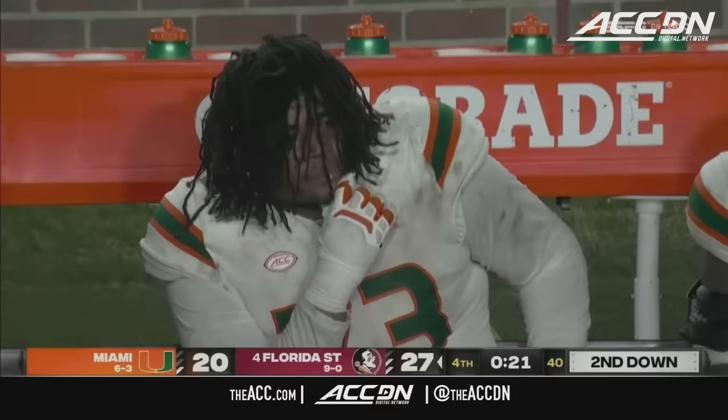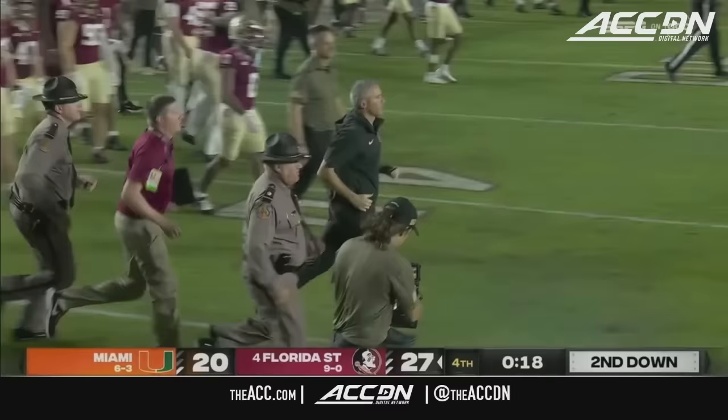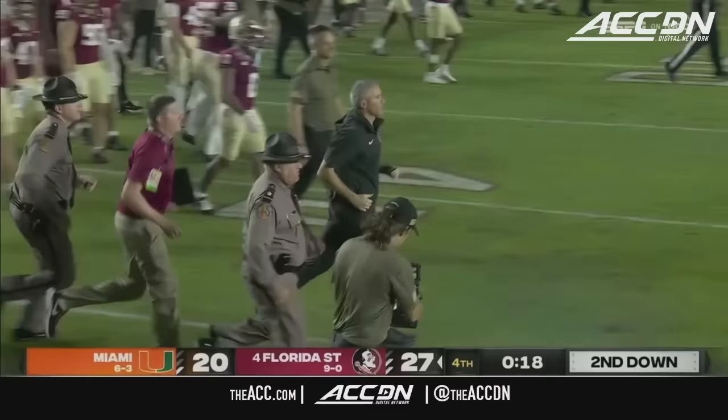They get the win, marching back into the playoff for the first time in a while. Miami will not use its timeout. The ascension back to prominence continues under Mike Norvell — what a job he has done.